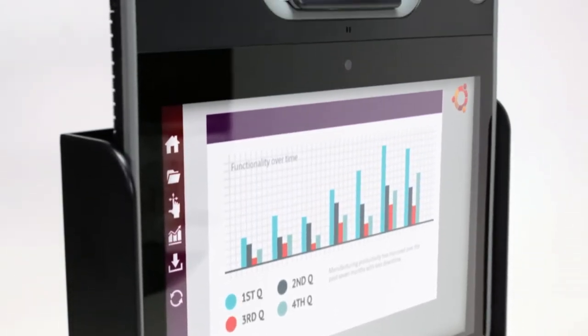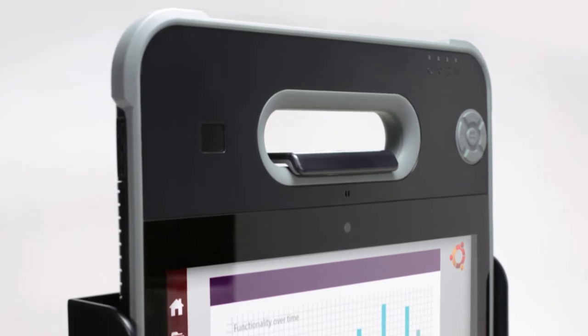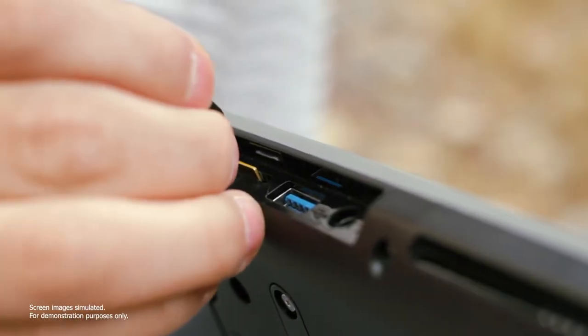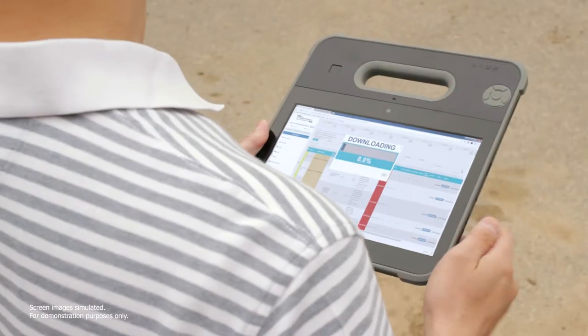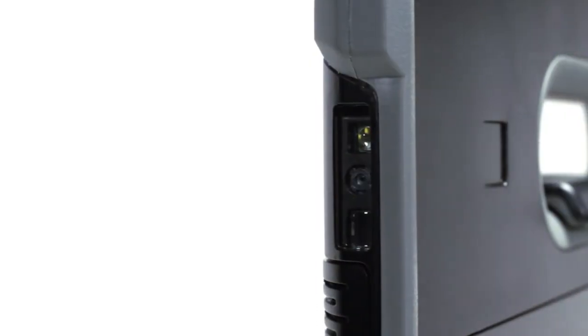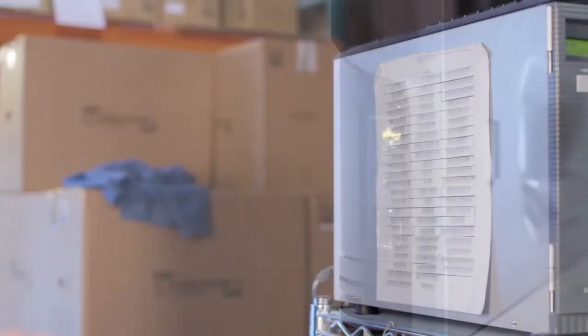Its IP65 ingress protection rating means it's sealed against dust, fine particles, and water splashes. With integrated 4G and Wi-Fi cards, the Rugged X10 is truly mobile, allowing you to communicate with anyone, anywhere, and transmit data seamlessly.